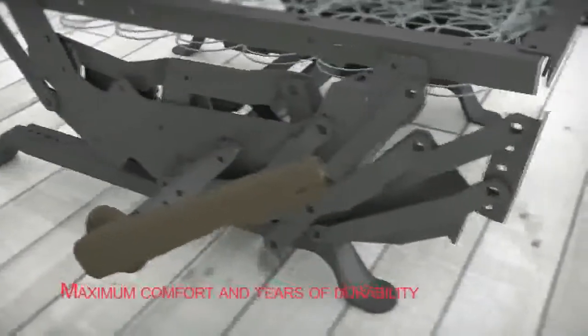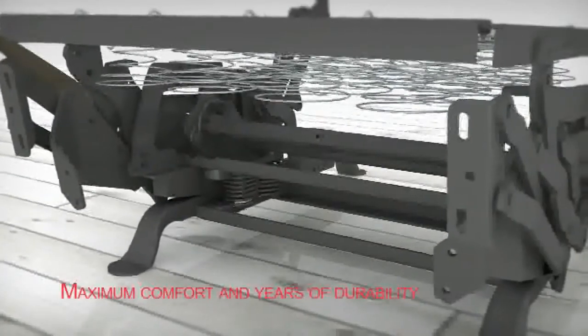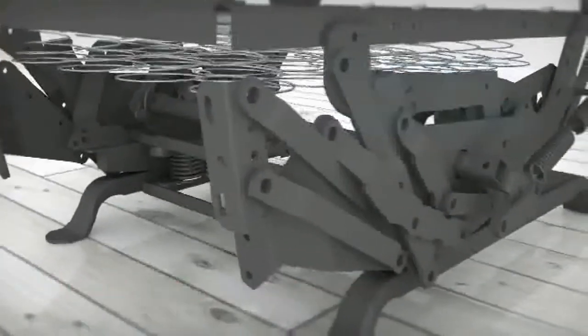Mechanisms made of 9-gauge tempered steel providing years of stability come standard on most Lane recliners. Some premium collections, such as Comfort King, feature mechanisms with stronger 7-gauge steel to support the big and tall person.